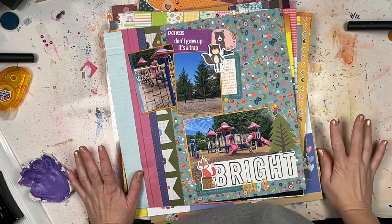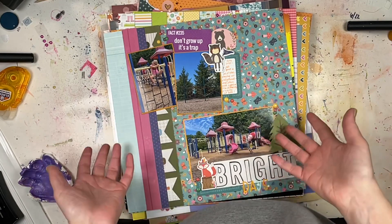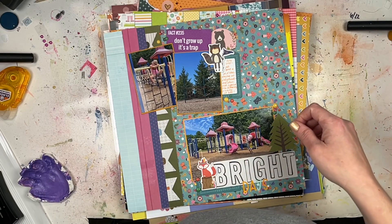Hey everyone, welcome back to the channel. It's Lori from Cook Scrap Craft, and today I've got my layout share video for you. These are all the layouts that I made during the month of December. Something interesting is that I actually got more layouts completed than I thought.